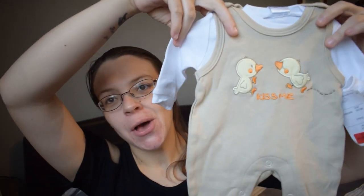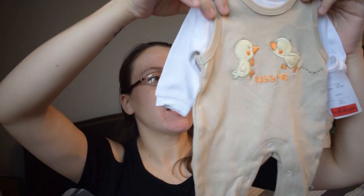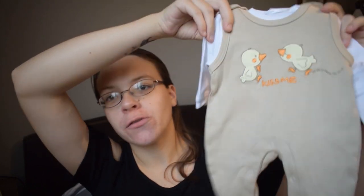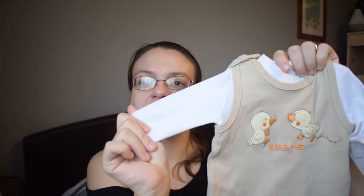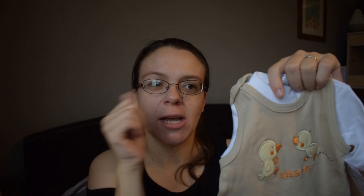Next I picked up a cute little two-piece set for small babies — hopefully he won't be born too big for it! It's a little brown mocha dungaree set with two little ducks on it that say 'Kiss Me,' and underneath it has a white long-sleeve shirt to go with it.